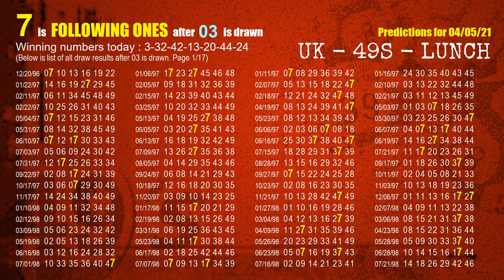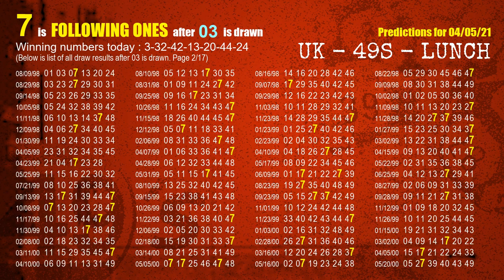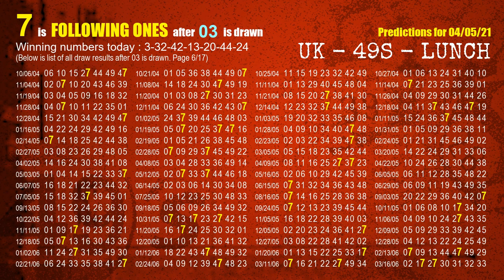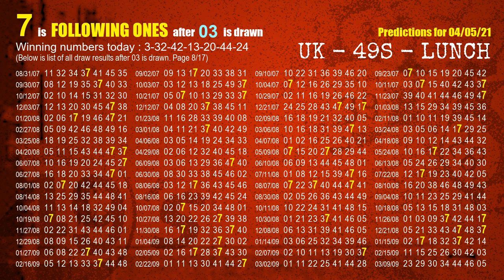First, we'll find out the following ones through today's result. Following numbers refer to those numbers being picked on the next draw after this one, and following ones are the units digit of those following numbers. The first winning number is 03. We list all draw results which are after a draw with 03 as a winning number. The most frequently following units digit is 7 when 03 is the winning number in the last draw. We already highlight the units digit 7 in yellow for you.